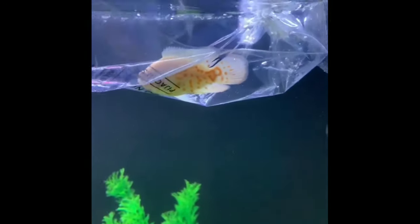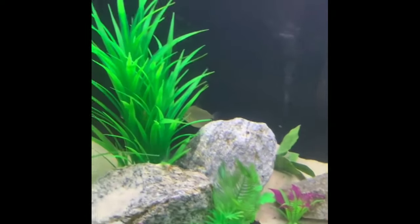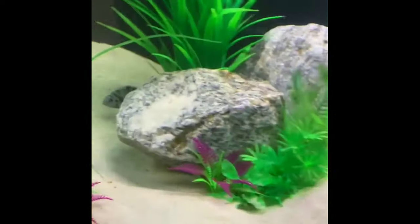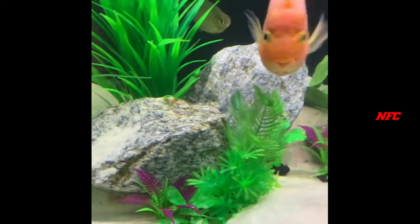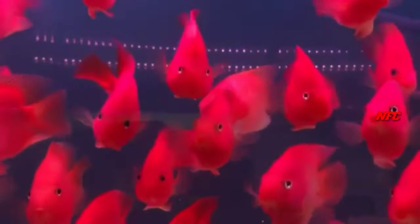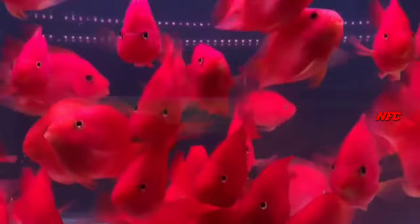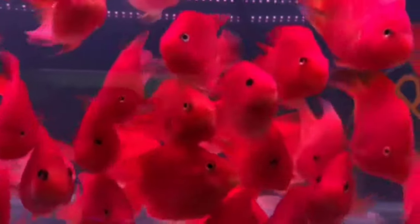Let's see how this fish looks. Blood Parrot and Convict cichlid are mixed together as a cross breed. Convict's name is Convict, and it is crossed to create the Blood Parrot hybrid.